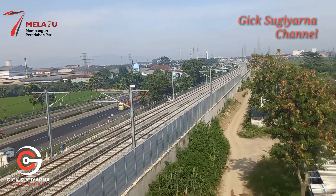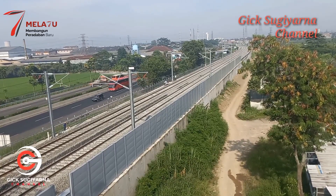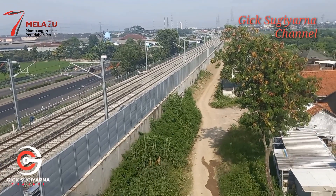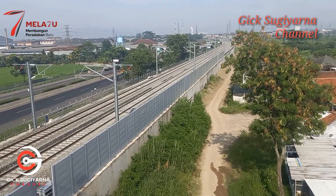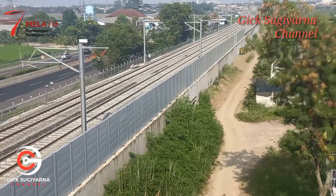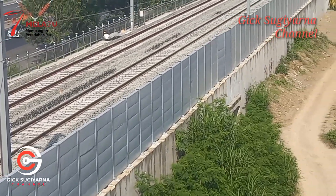Kita bergeser ke kiri. Terlihat di sini yang minggu lalu baru terpasang tiang-tiang sound barrier, namun kini telah dipasang dinding sound barrier-nya. Mengingat di samping kanan ini adalah pemukiman warga, untuk mengantisipasi kebisingan di saat kereta cepat melewatinya. Dan ini sudah terpasang dengan sangat rapi.